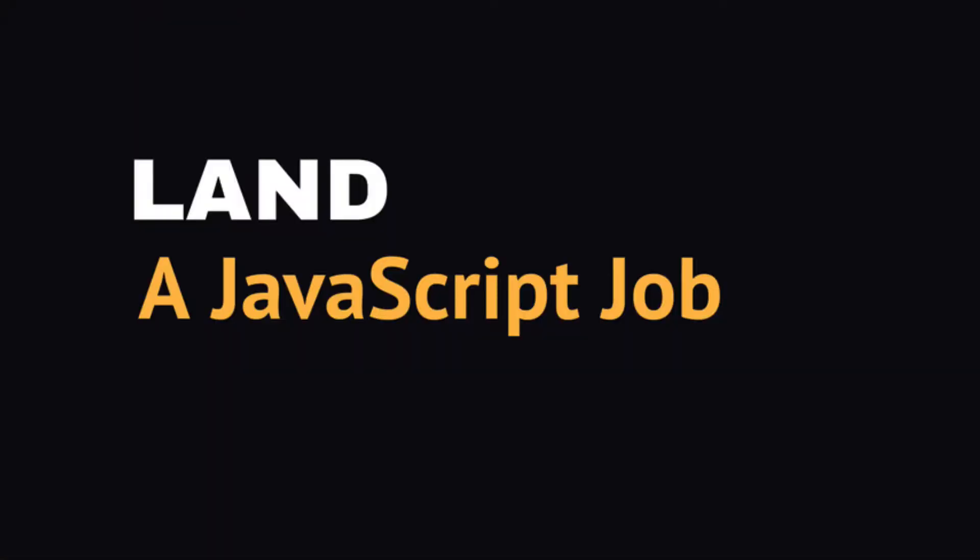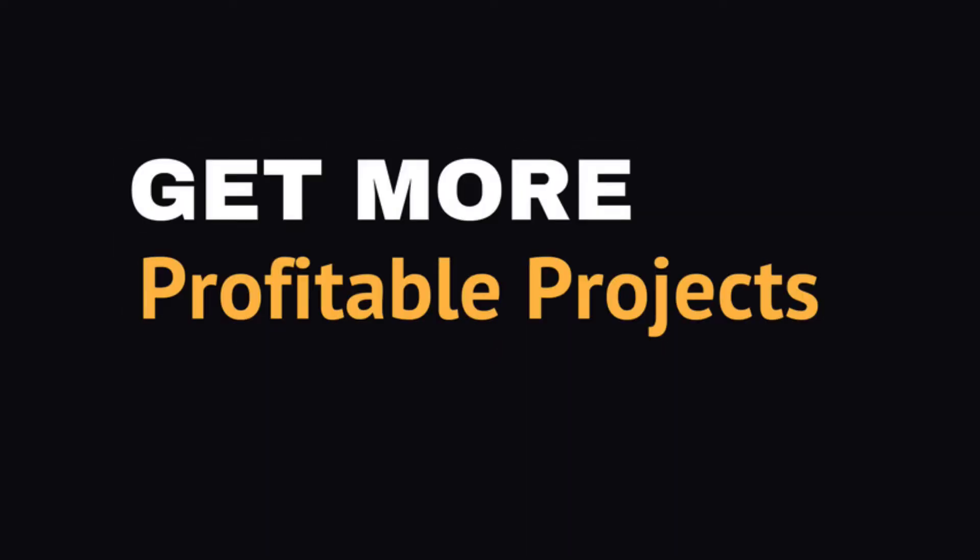Hi, I'm educator Zach Gordon and I'm excited to share with you the JavaScript for WordPress Master Course. The skills contained in this course can help you land a great job as a front-end JavaScript developer, or simply take on more custom projects at your current employment and earn more for it.